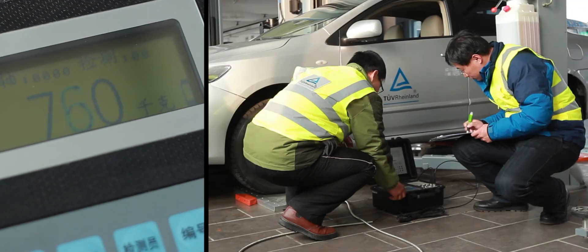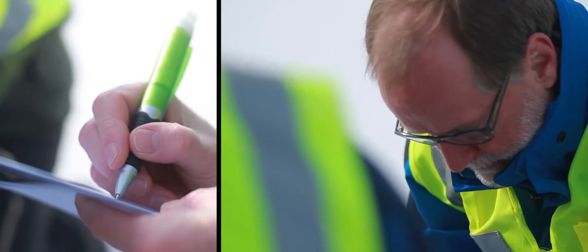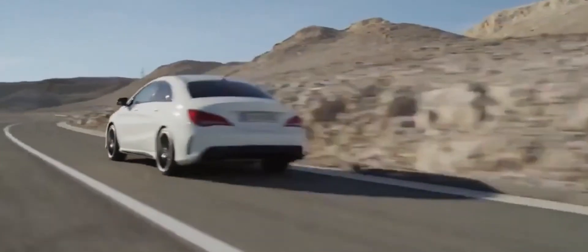As the leading experts in tire testing and certification, and relying on our innovative solutions, we will improve quality and safety, create more value, and build a beautiful future for people and the environment in harmony with you.